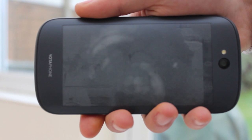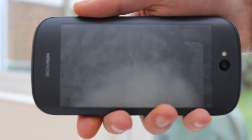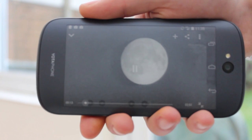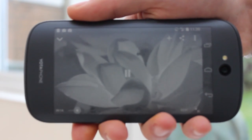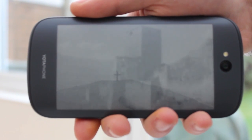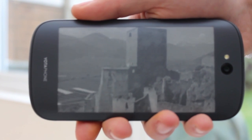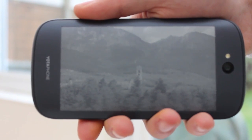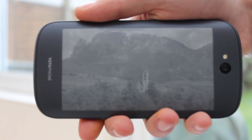On the back is a 4.7 inch EPD with a 960x540 resolution and 235 PPI. EPD displays are designed to reflect light rather than emit it, and therefore act more like traditional paper and ink. The display essentially holds an image without using power, in turn meaning better battery life.